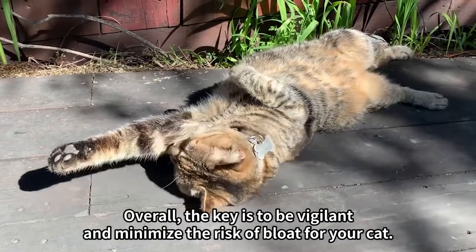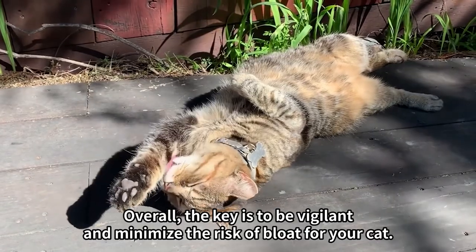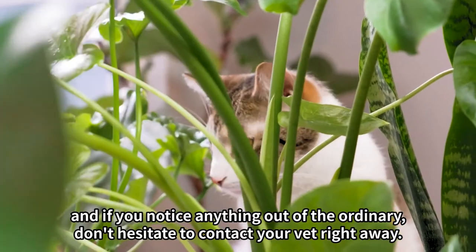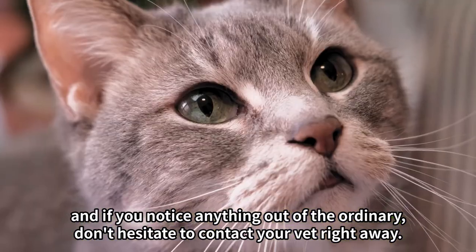Overall, the key is to be vigilant and minimize the risk of bloat for your cat. Watch for any unusual behavior, opt for frequent smaller meals, and if you notice anything out of the ordinary, don't hesitate to contact your vet right away.